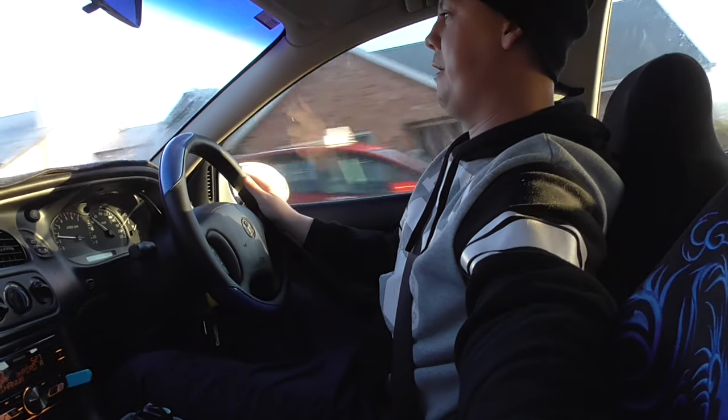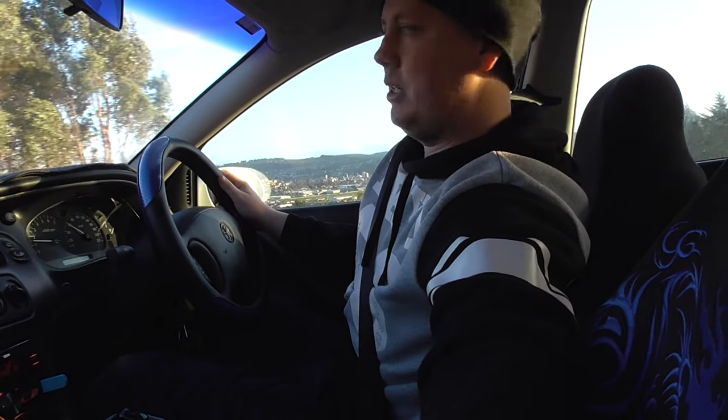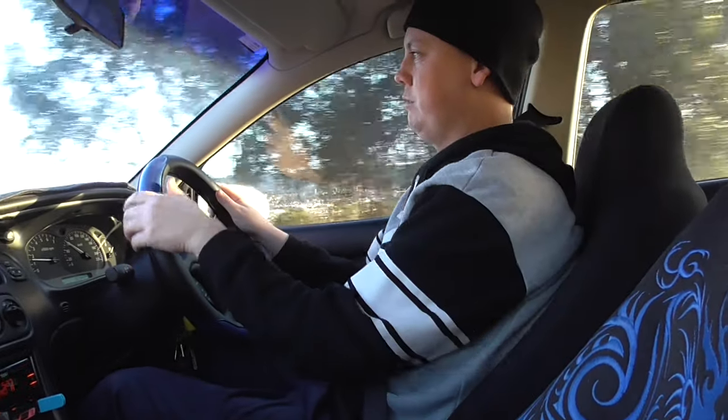Plenty of go, plenty of go in her. She's all good.